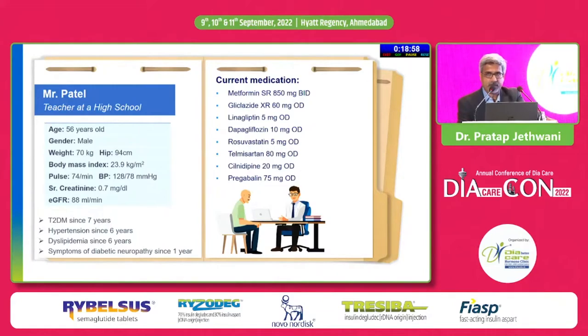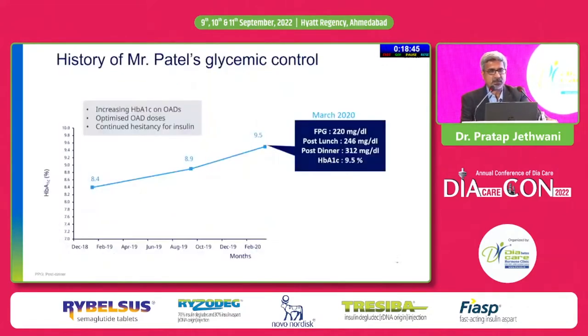He is already on a number of medications: metformin, sulfonylurea, gliptin, SGLT2 inhibitor, rosuvastatin, telmisartan, amlodipine, and pregabalin. In spite of these four drugs being used at optimal doses, his HbA1c is increasing from 8.4 to 8.9, with the most recent HbA1c being 9.5%. He is reluctant and has significant psychological insulin resistance, which requires a lot of counseling.